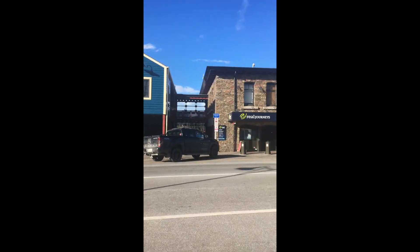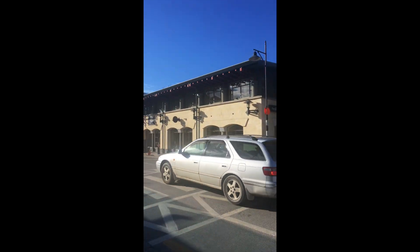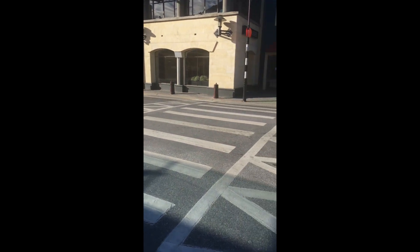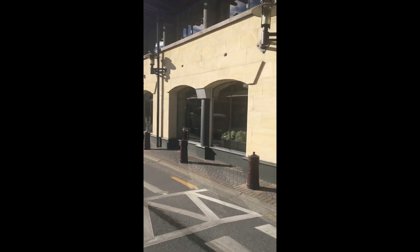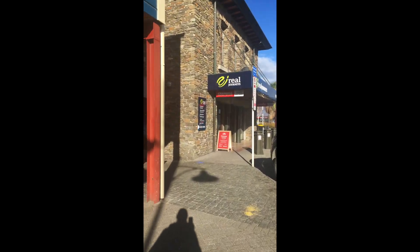An interesting thing about crossing the street: this crosswalk with the black and white striped pole and the orange dot on top is a special kind of crosswalk where cars have to stop for pedestrians. You can see they're doing that on both sides of the road — they saw us and stopped. Tourists don't necessarily know that law, so you still have to look both ways before crossing, especially in this super touristy town of Queenstown, New Zealand.